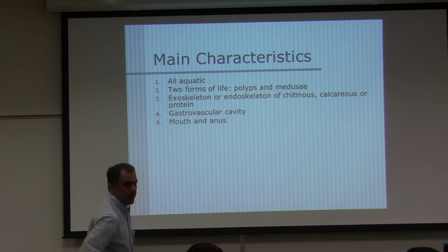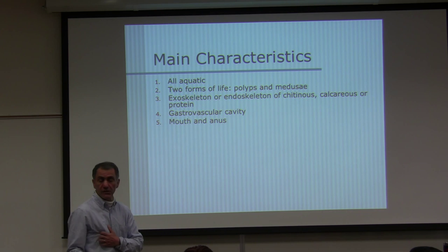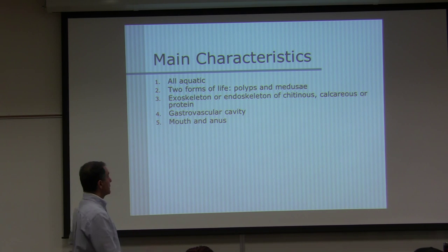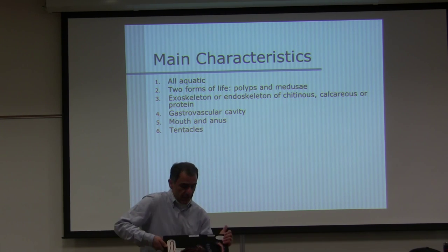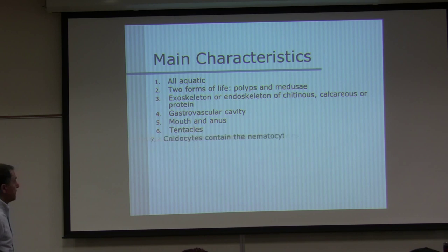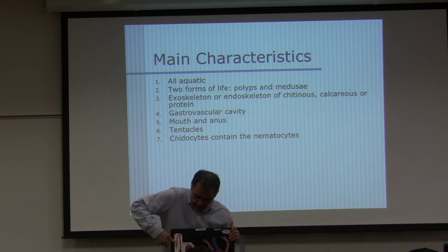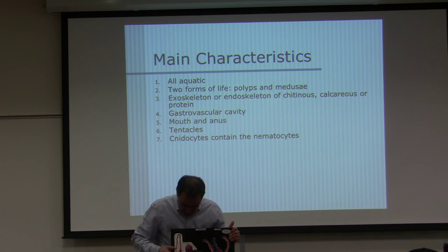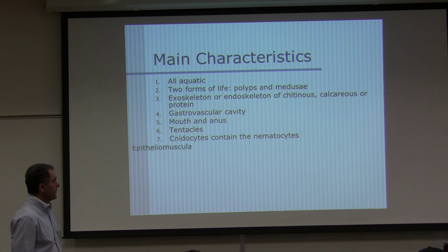Most animals have a complete digestive system with a separate mouth and anus, but these animals have them in one place. They have tentacles to catch prey. Cnidocytes is the name of the cell — inside them is the nematocyst. Cnidocytes contain nematocysts; be familiar with those two terms.